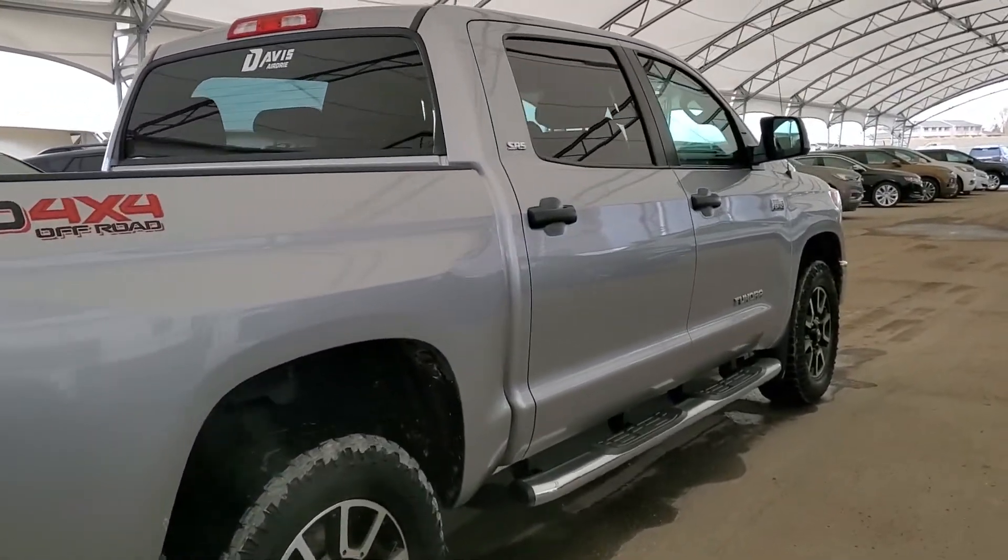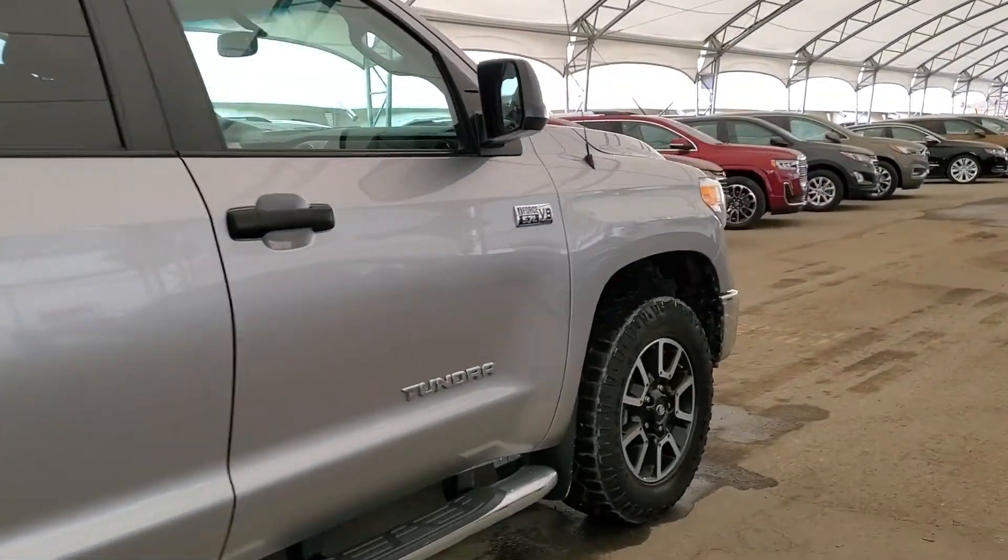Don't miss out! Book your test drive today at Davis Chevrolet in Airdrie with one of our experienced product specialists.